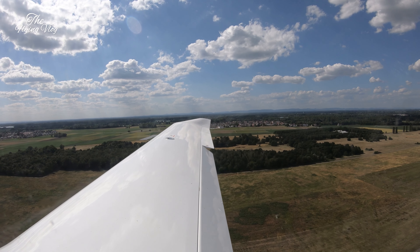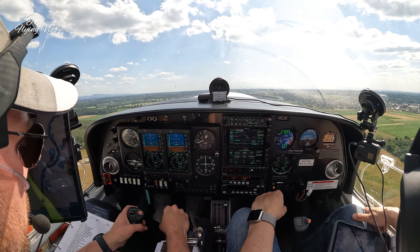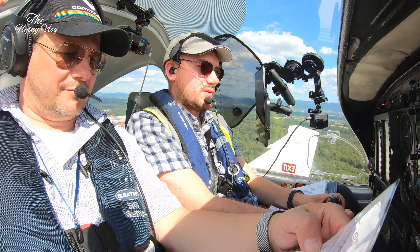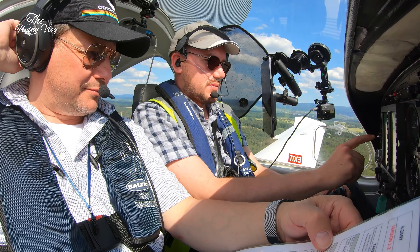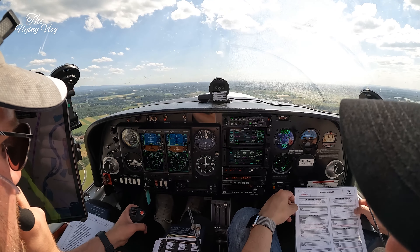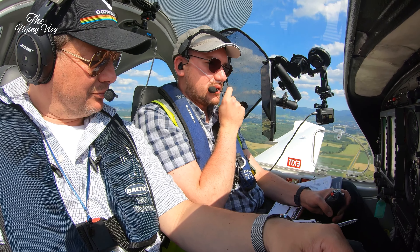Clear, speed alive, T's and P's green. Delta Papa Zulu, wind 290 degrees, 5 knots, piste 21, cleared for takeoff. Let me know when you want to raise the flaps.